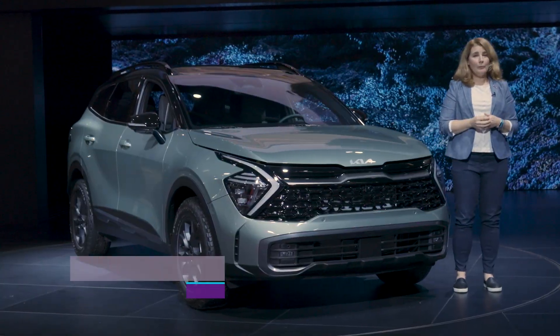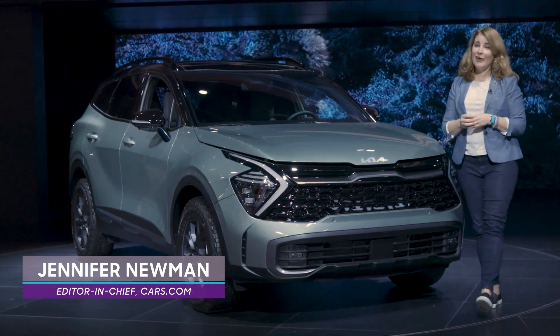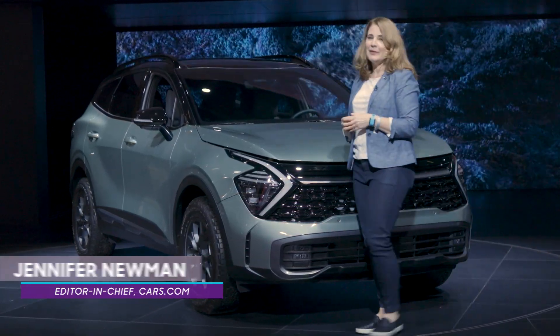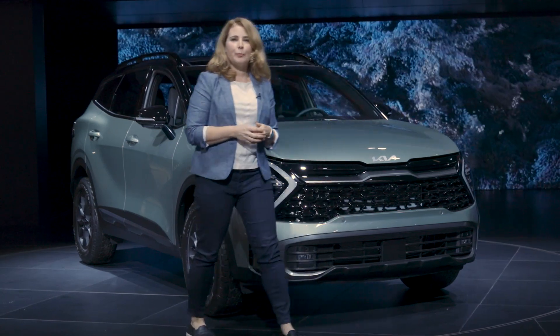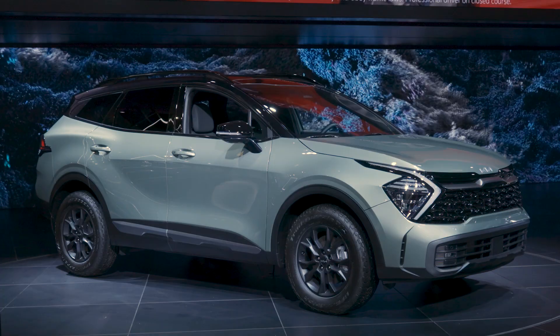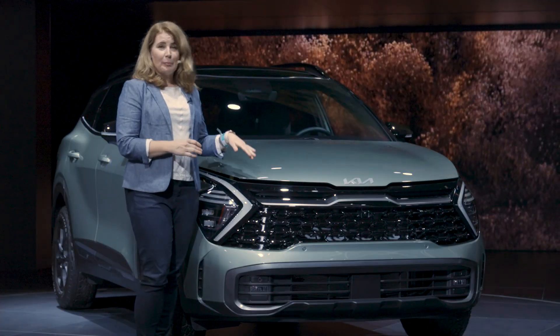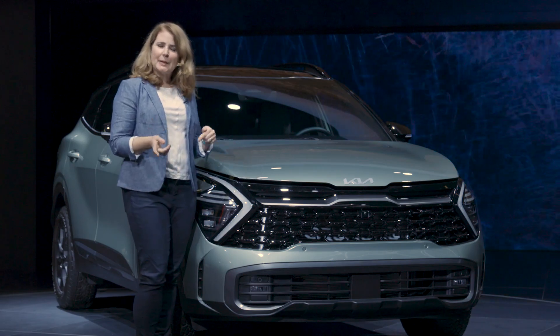You've heard the saying 'go big or go home.' Well, with the 2023 Kia Sportage, Kia went big and they're not going to go home anytime soon. This is the first redesign for the Sportage since 2017, and the results are impressive. Let's take a look up front — the Sportage has a bold new look.